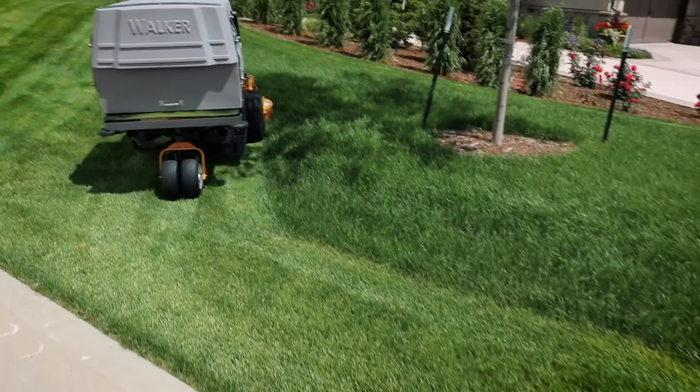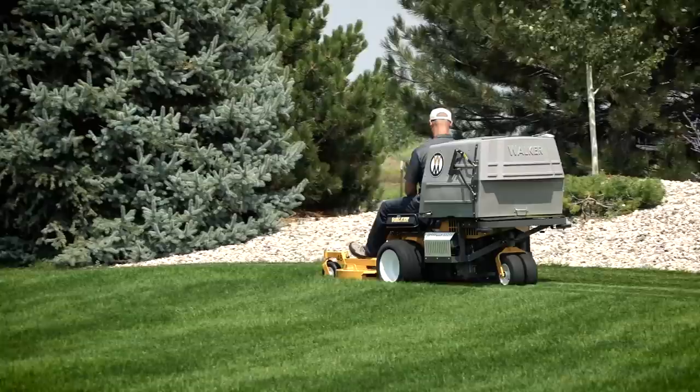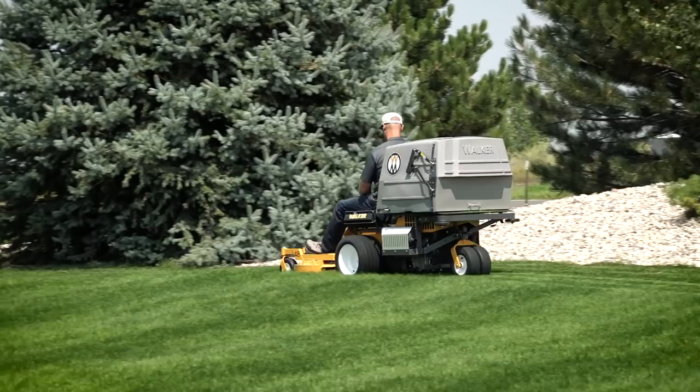The patented Walker grass handling system consists of an internal 10.5-inch grass handling blower and a 10-bushel grass catcher with proven power-fill technology, allowing you to vacuum up grass clippings, leaves, and debris, leaving a clean, manicured lawn in any season.